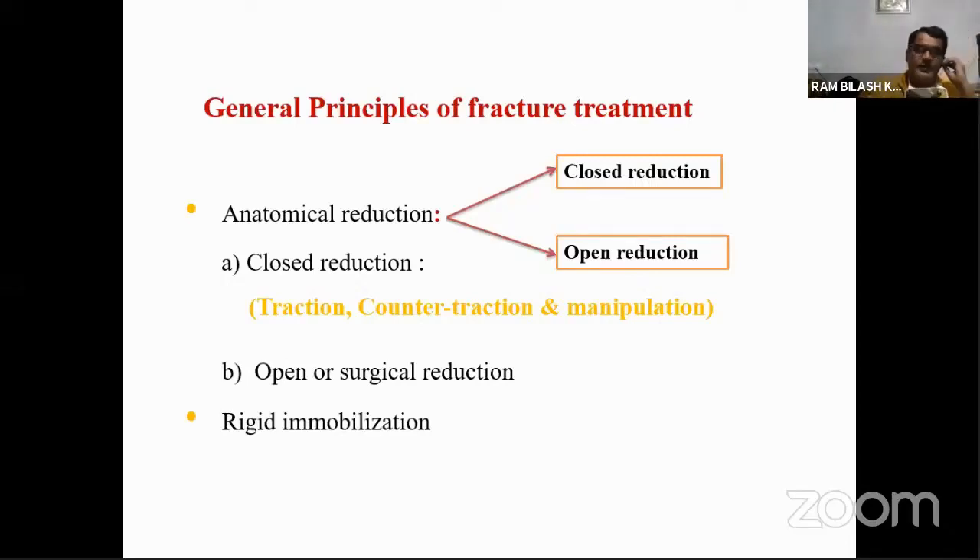The first principle is anatomical reduction. As the name indicates, when fracture fragments get displaced under a traumatic episode, the process of anatomical reduction involves bringing these displaced fragments back to their initial or normal position — realigning the fracture fragments. This is the first thing you have to do during fracture management. For anatomical reduction, we have two methods: closed reduction (non-surgical) and open reduction (surgical).